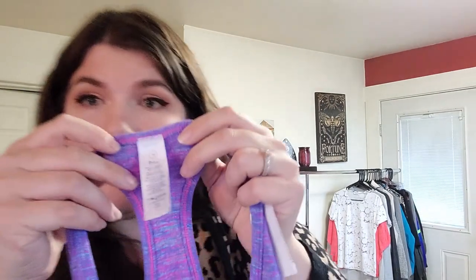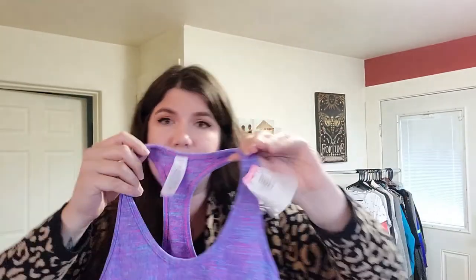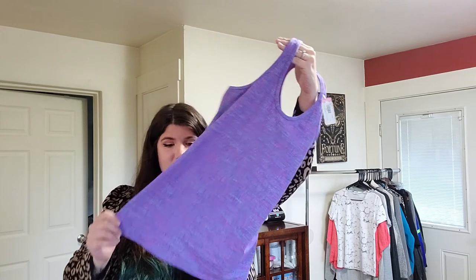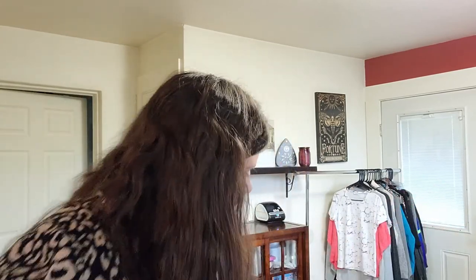Then I got this Aviva tank top, size 14. I'm surprised this was still there — it was $2. It's just like a space dye racerback tank top. It's been there since October 17th and today is November 3rd, which is coincidentally my birthday. So happy birthday to me! And it's also Election Day.